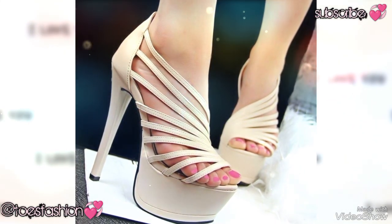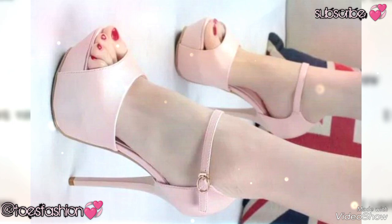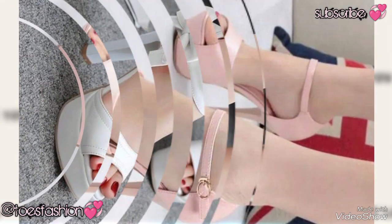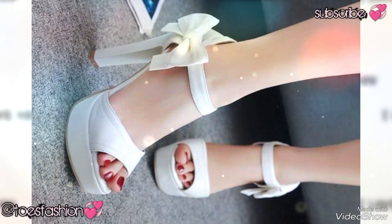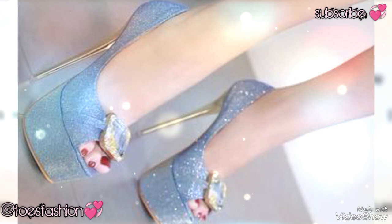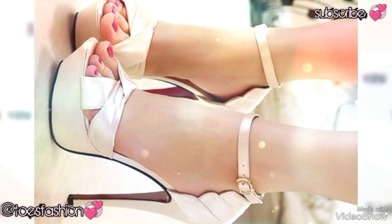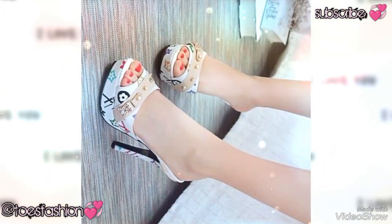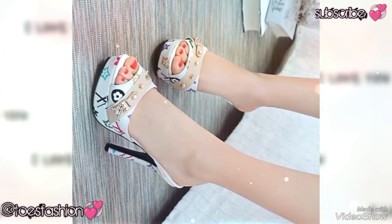Hello dear friends, welcome back to my YouTube channel TOS Fashion. Welcome back with another beautiful video. I hope you prefer our fine drawing. Today my video is about a very beautiful and stunning collection of toenail art designs — a very new and amazing look.